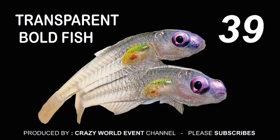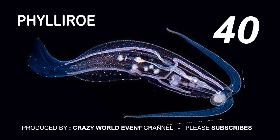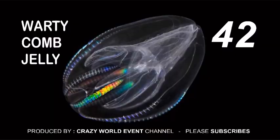40. Filero. 41. Polychaeta. 42. Warty comb jelly — these beautiful oval-shaped animals, as they swim, their combs diffract light to produce a shimmering rainbow effect.